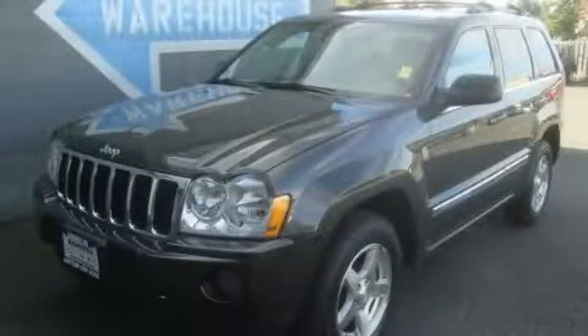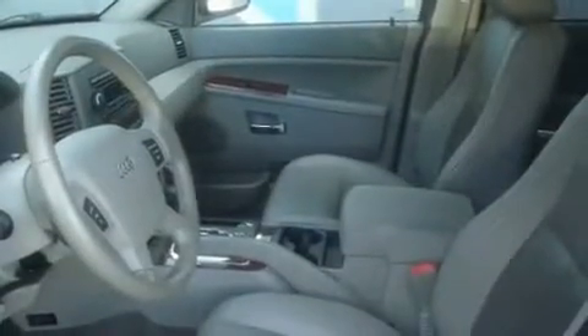This is a 2006 Jeep Grand Cherokee for when safety, size, and space are of importance. It has a 4.7-liter, eight-cylinder engine, an automatic transmission, and four-wheel drive.